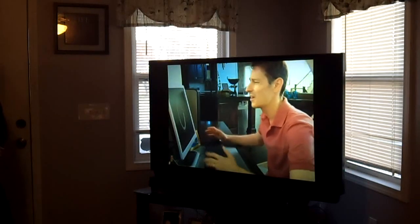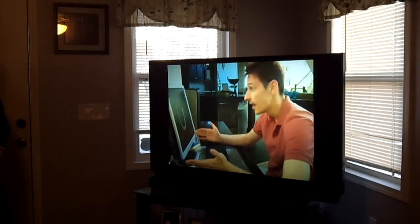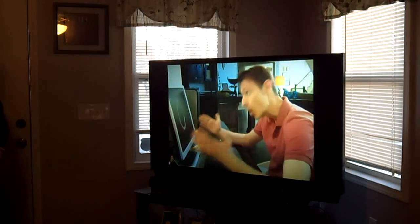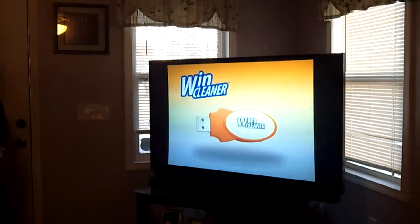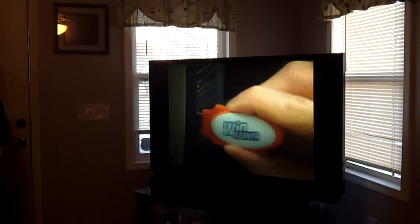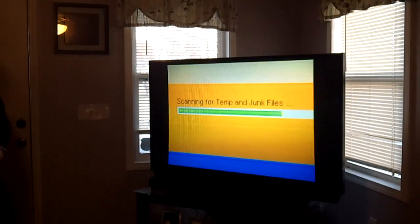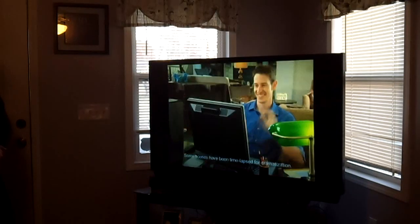Does your computer run slow? Or just freeze and crash? Does it take forever to start up? You need the amazing WindCleaner — the easiest way to get all that hidden junk off your computer. Simply plug in our unique USB and with just one click, WindCleaner starts working automatically. It sorts through your hard drive, eliminating useless files and programs.